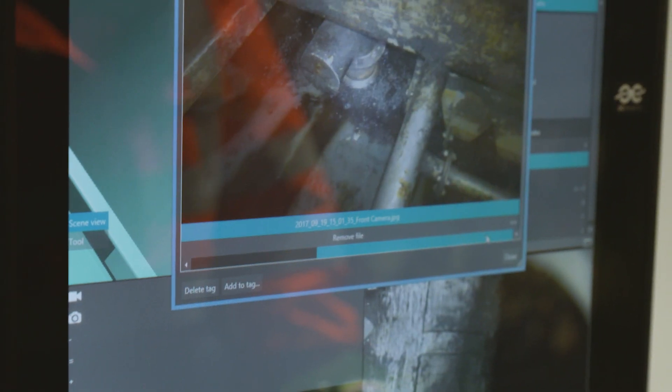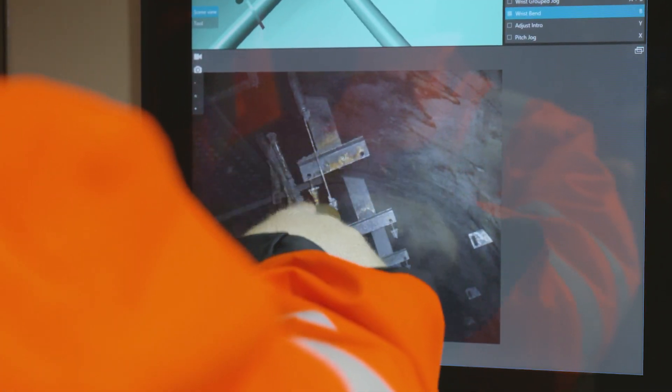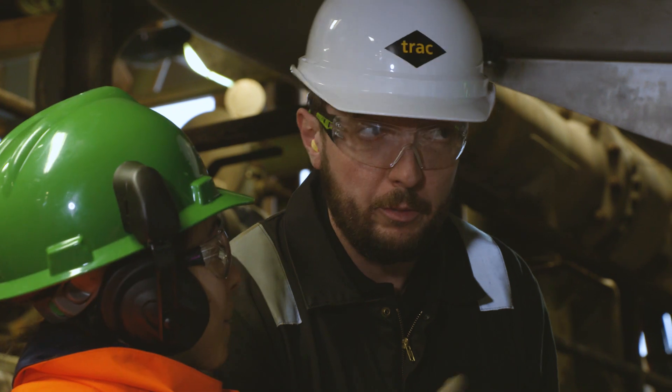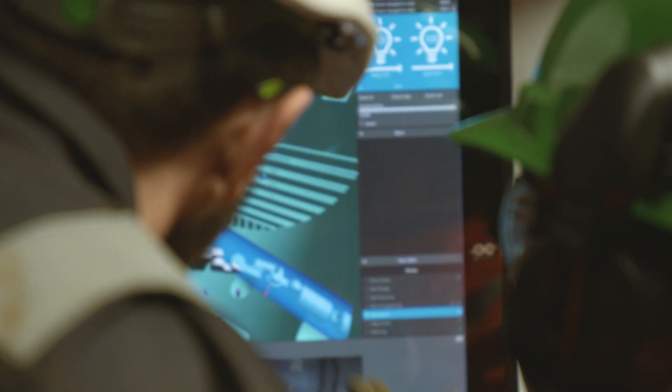What you can see inside the vessel is pretty much everything you could see if you were to enter it yourself. The quality of the picture, being able to zoom right into defects — and not only can you see what you're looking at in that one image, but you can also see in a wider image where you are inside the vessel, which makes the reporting side of things so much easier for someone to review the report and to review a defect.